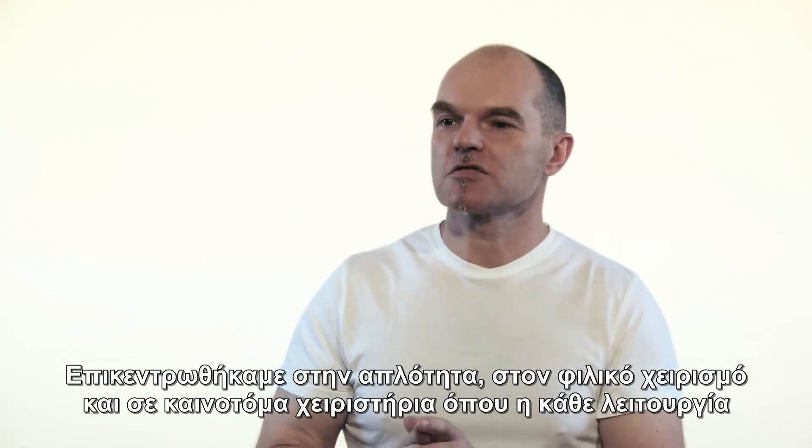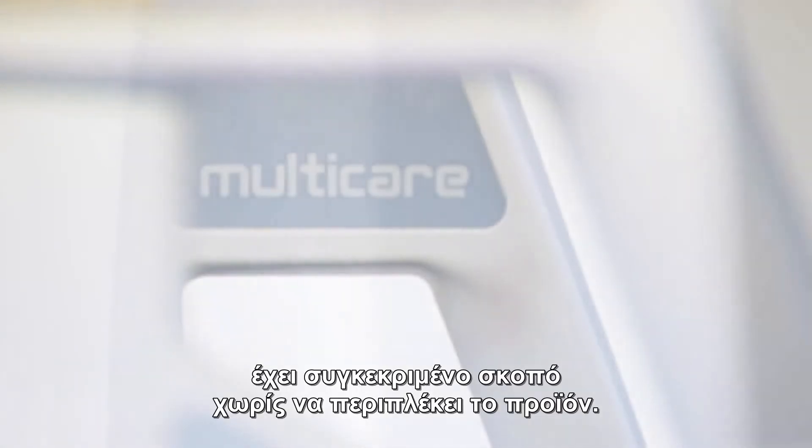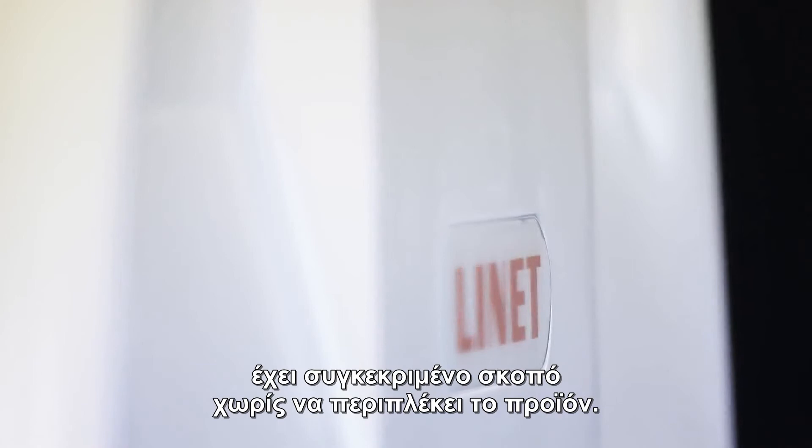We focus on simplicity, user-friendliness, and intuitive controls where every function has a specific purpose, without overcomplicating the product.